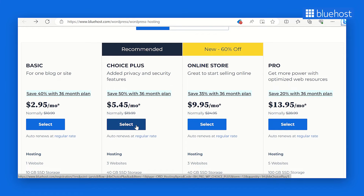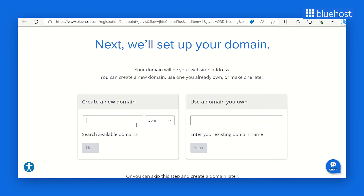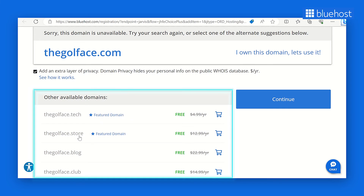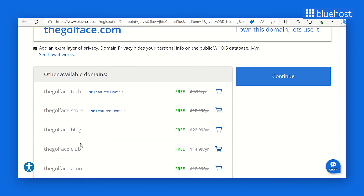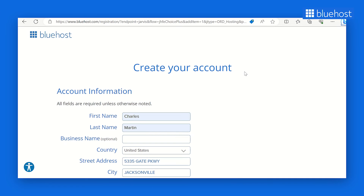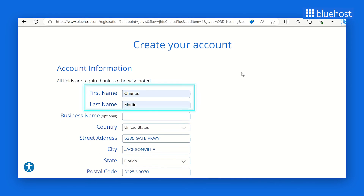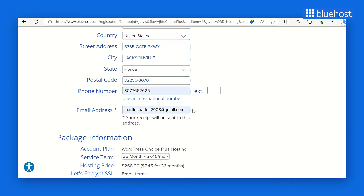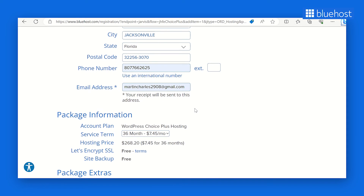Once you've chosen a plan, the next step is to set up your domain name. You can either create a new domain or use one you already own. Bluehost offers a free domain name for your first year, so take advantage of that offer. Type your desired domain name into the 'Create a new domain' search function and click Next. If the domain isn't available, Bluehost will provide similar suggestions or alternative domain extensions to consider. Now it's time to create your Bluehost account — provide the necessary personal information, including your name, business name if applicable, address, phone number, and email address. Alternatively, you can sign in with Google for added convenience.